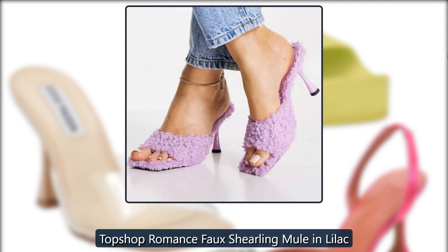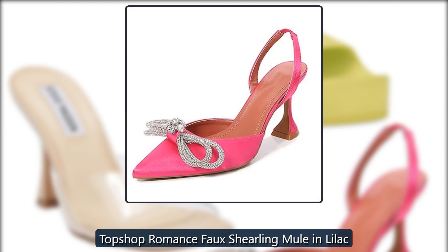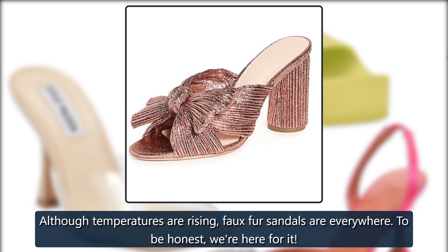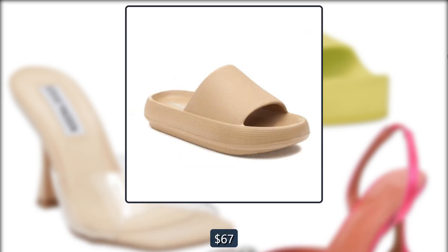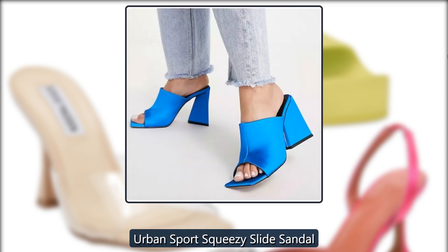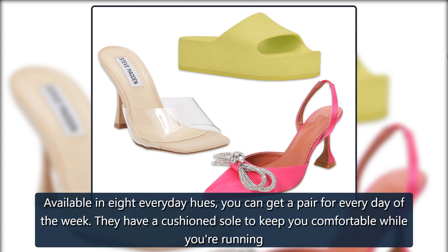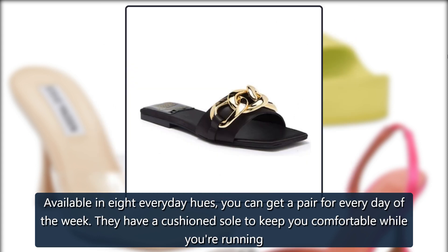Topshop Romance Faux Shearling Mule in Lilac — although temperatures are rising, faux fur sandals are everywhere, and to be honest, we're here for it, $40 at ASOS. Urban Sport Squeezy Slide Sandal — available in eight everyday hues, you can get a pair for every day of the week. They have a cushioned sole to keep you comfortable while you're running around doing errands, $40.